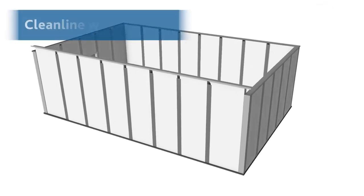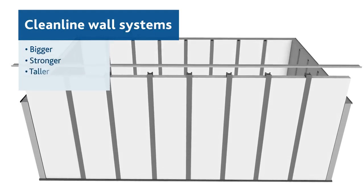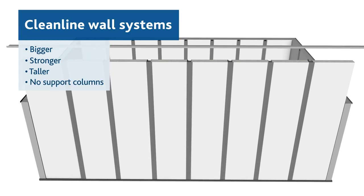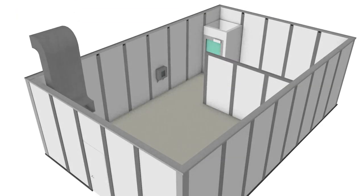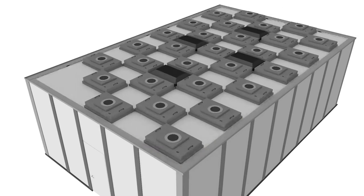Portifab's clean line wall systems allow you to build bigger, stronger, and taller interior rooms, reaching longer spans without the use of support columns. The load-bearing framing system can be designed to support lighting, filtration, and other mechanical equipment without having to tie into an existing structure for support.